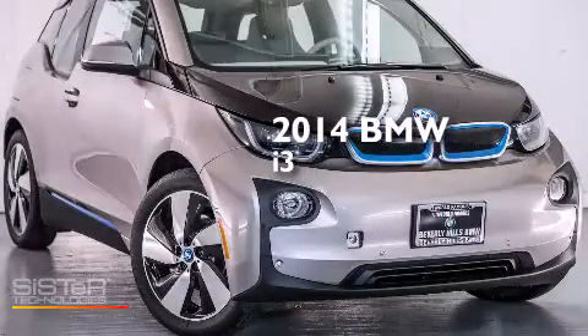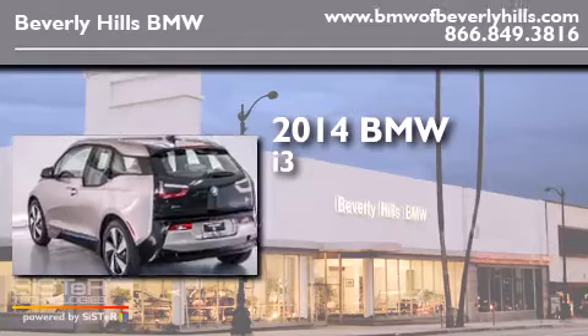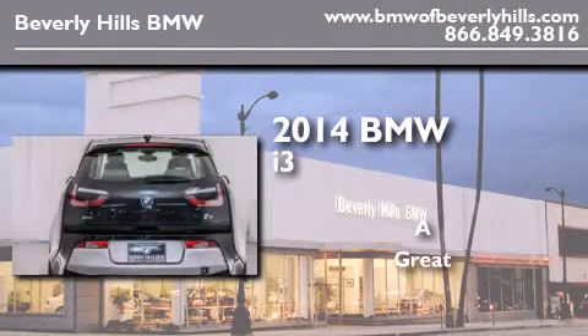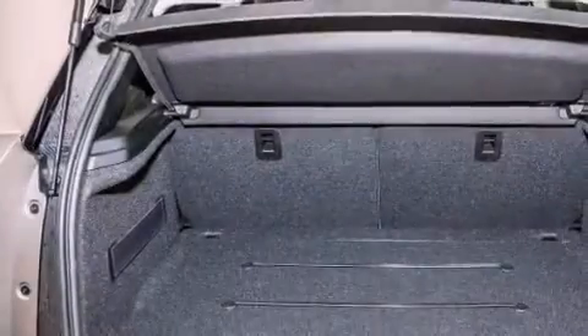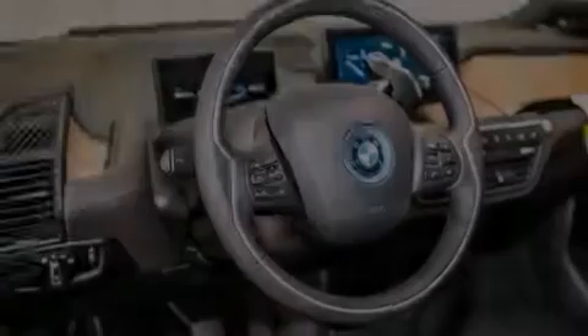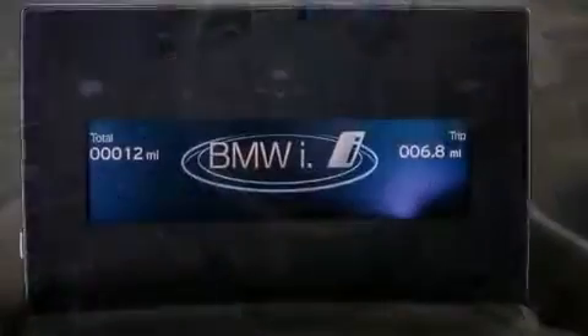This is a brand new 2014 BMW i3. Features include a navigation system, a rear view camera, comfort access, XM satellite radio, a leather wrapped steering wheel, and BMW individual composition.